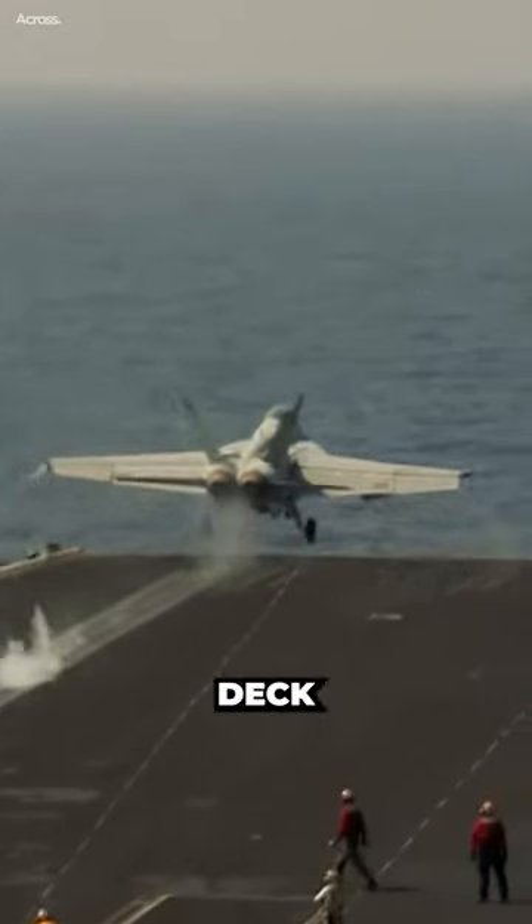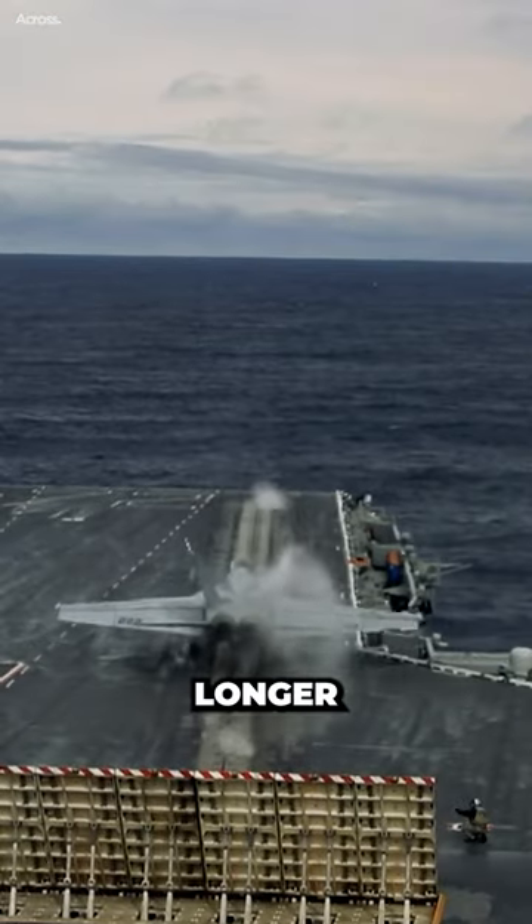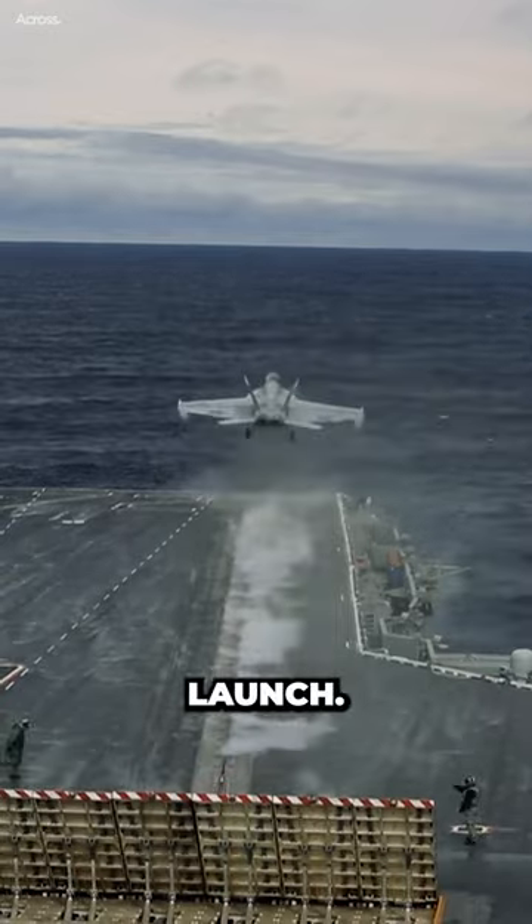Aircraft can be rolled out to the flight deck and launched in a matter of minutes. If they were stored in the hangar deck, it would take longer to get them to the flight deck and ready for launch.